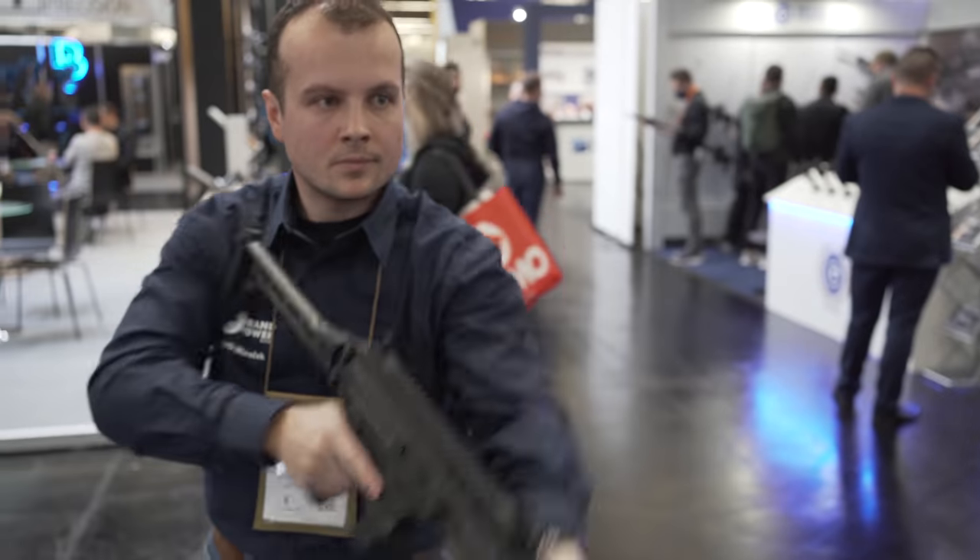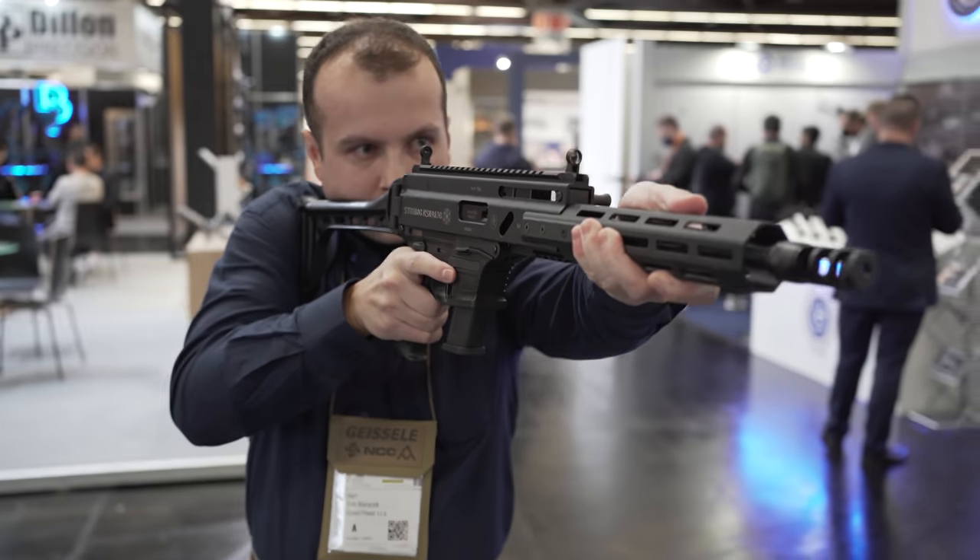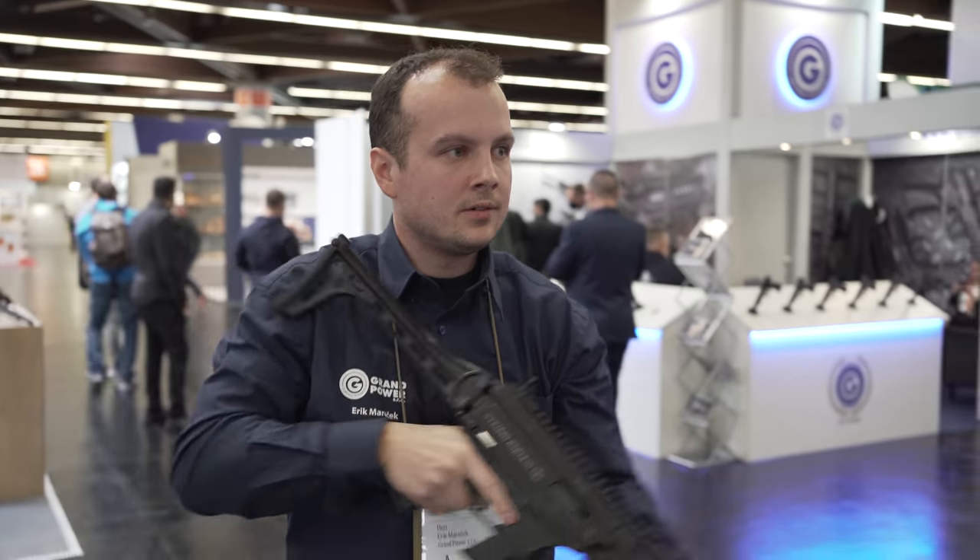If I didn't know what the Grand Power Strybog was, what type of gun is this? What are we dealing with? So it's a PCC, 9mm, but it's not a straight blowback as most PCCs are. It's a roller-delayed action. Right here is a delaying roller.